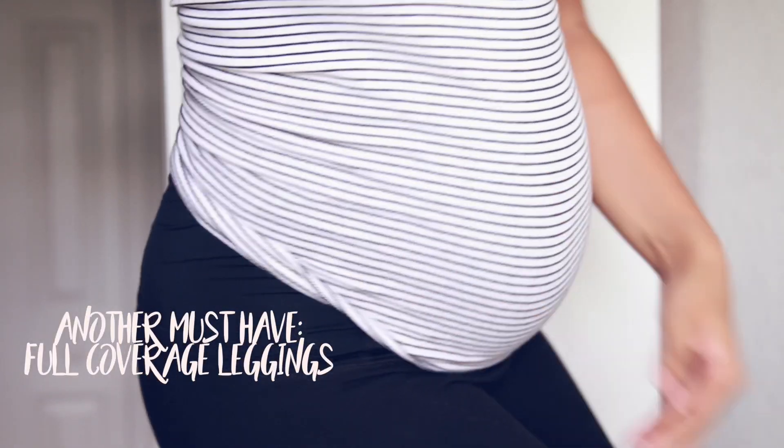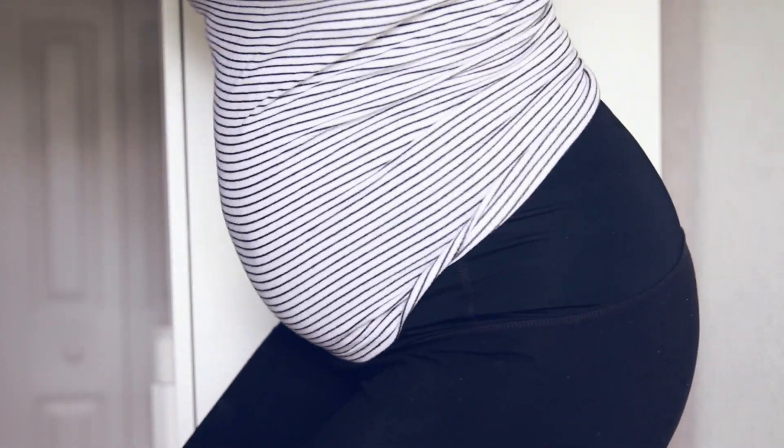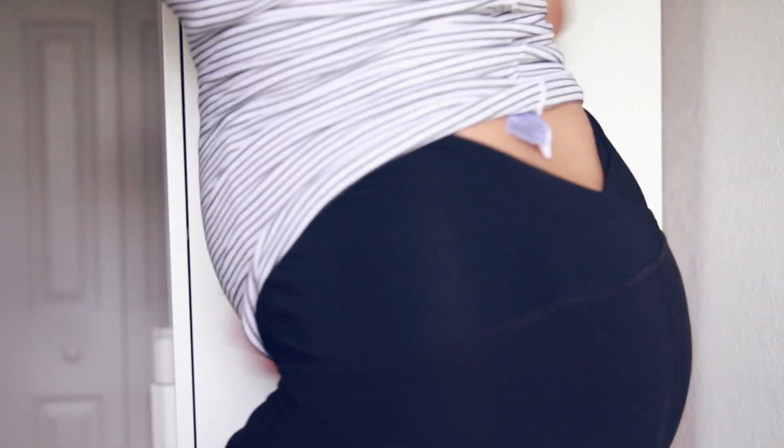This baby is huge! Front view, side view. That was tiring in itself. And yes, I'm out of breath. I'm out of breath until I give birth to this kid, unfortunately.